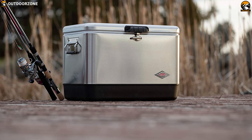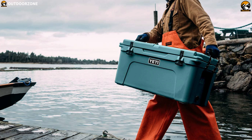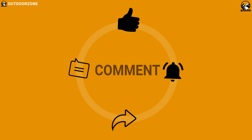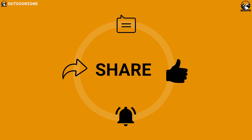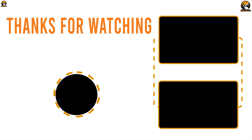So that was the list of 7 best coolers for camping. Like, comment, and share with your friends if you found this video helpful. And do consider subscribing to our channel for more videos like this on your feed.